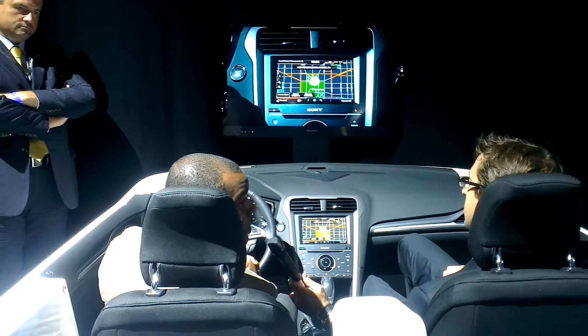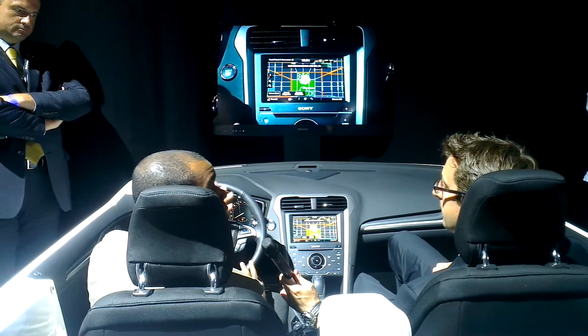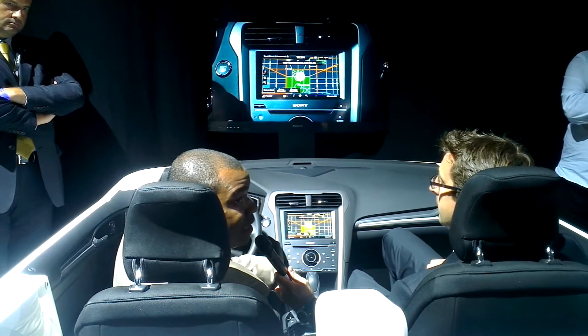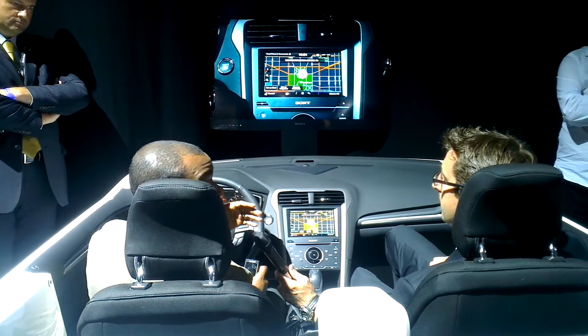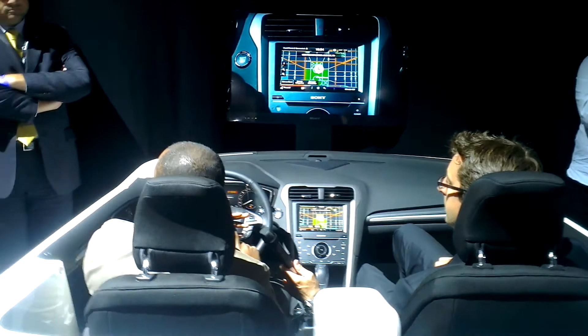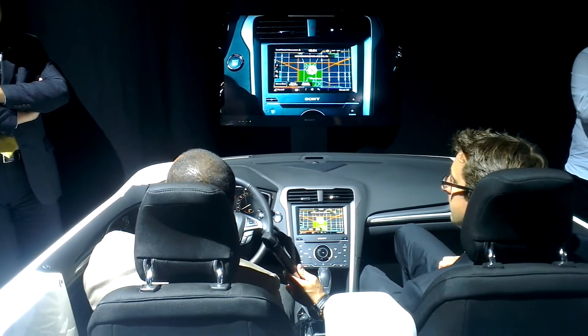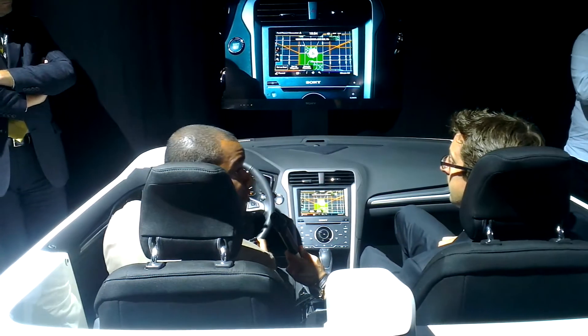Another great innovation of SYNC is our emergency assistance feature. If I happen to be in an accident and an airbag deploys, SYNC — usually connected to a mobile phone — will call emergency services directly. No subscription fee.